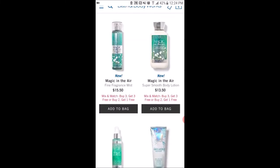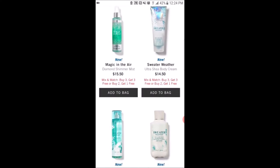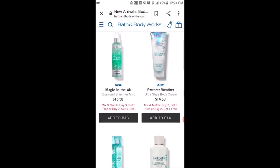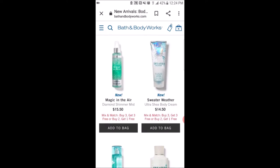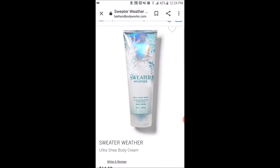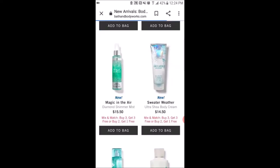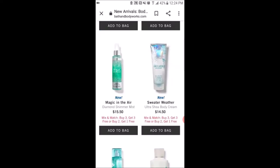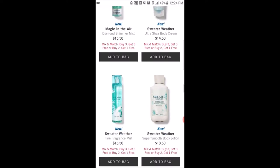Magic in the Air is not new, but it's in the new winter packaging. Sweater Weather — this ultra shea body cream packaging looks so nice and wintry, I really like the look of it. The scent notes are a cool crisp blend of apple slices, blue skies, and fresh breeze. I feel like that's going to smell like a fresh, appley scent — maybe not exactly like lakeside citrus, but with that same airy note.